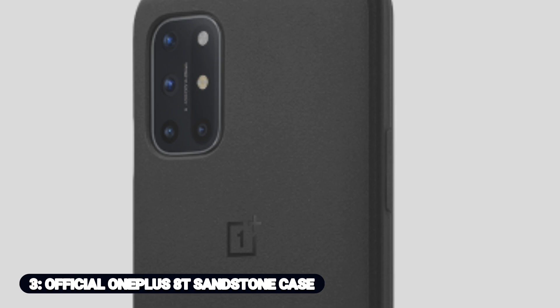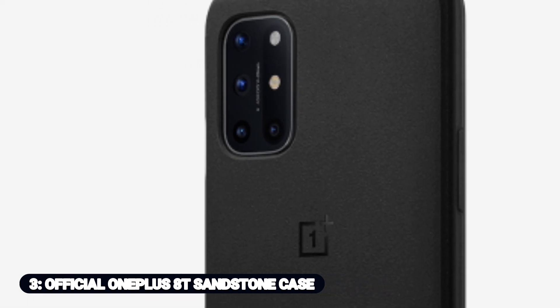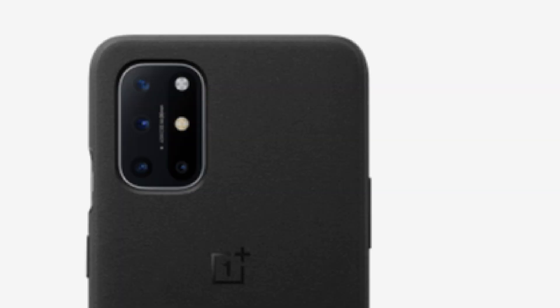Number 3: Official OnePlus 8T Sandstone Case. The old classic has returned. The Sandstone is a rigid clip-on case that will likely be familiar to previous OnePlus users. Its big attraction is that it has a slightly rough-hewn surface that makes it easier to grip, because let's face it, these smooth phones can be slippery little suckers. The Sandstone case is available for $25, priced in black or cyan.